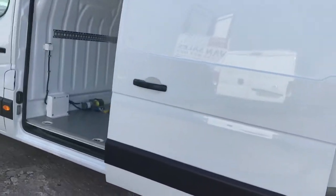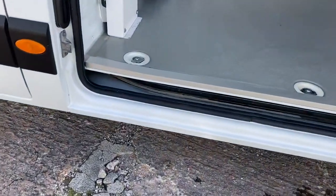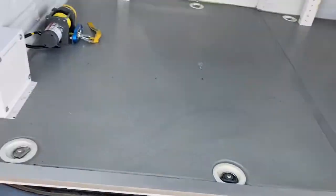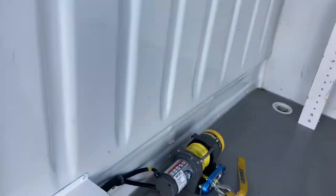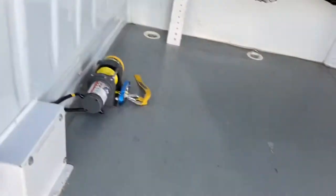As you can see, the vehicle is so clean. The scuttle has no damage. That's the electrics for the power winch. And again, all the racking, as I say, will come out if it's not needed.